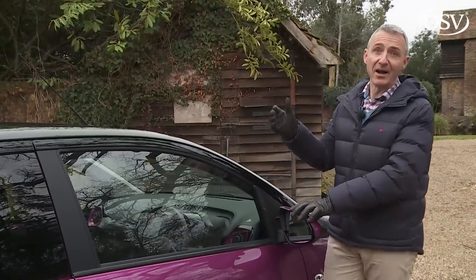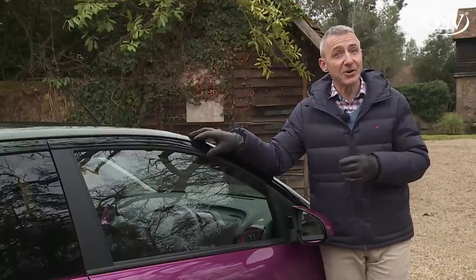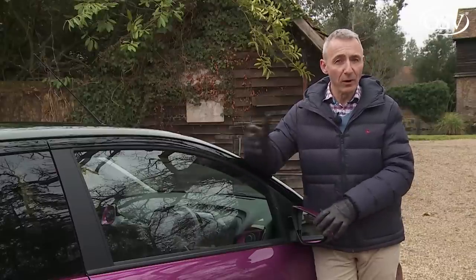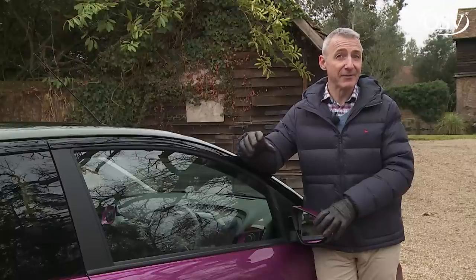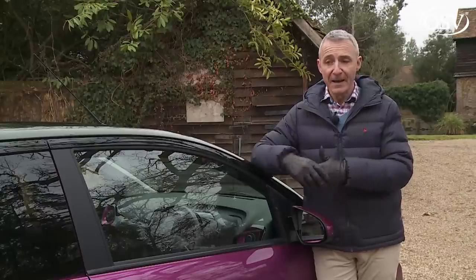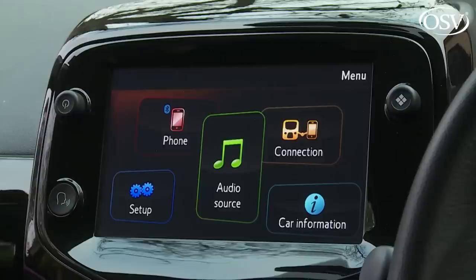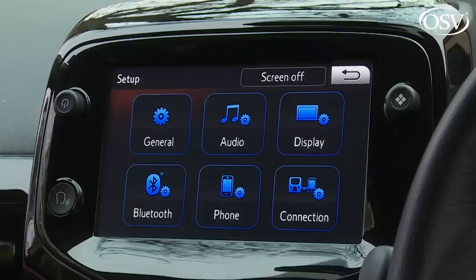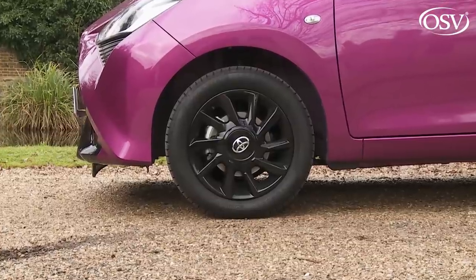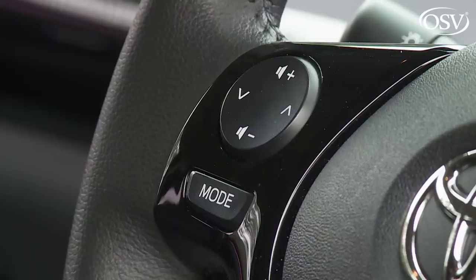Hardly any of the Aygos sold here will be base X-Spec cars. Your dealer will want you to start your search on the second rung of the trim ladder — X-Play — and that's where you can really start to specify your car the way you want it, with personalization options and the chance to pay extra for X-Nav satellite navigation and the X-Shift semi-automatic transmission. The two key inclusions at X-Play level are air conditioning and the X-Touch multimedia system with its integrated DAB radio, Bluetooth phone connectivity, and rear-view parking camera. There's also driver's seat height adjustment, larger 15-inch steel wheels, electric mirrors, and a four-speaker stereo controllable from a leather-covered steering wheel.